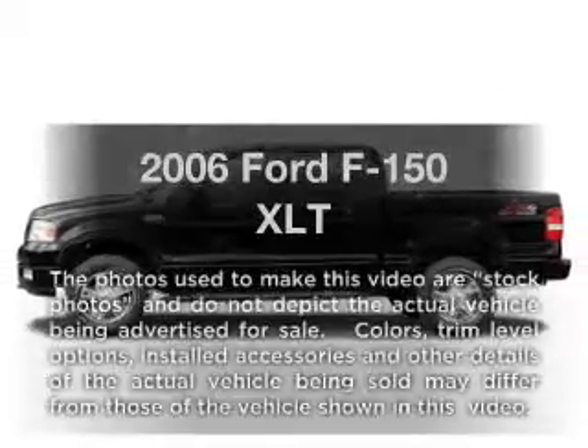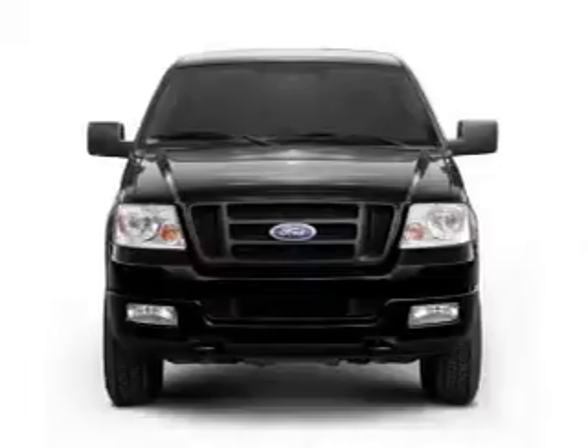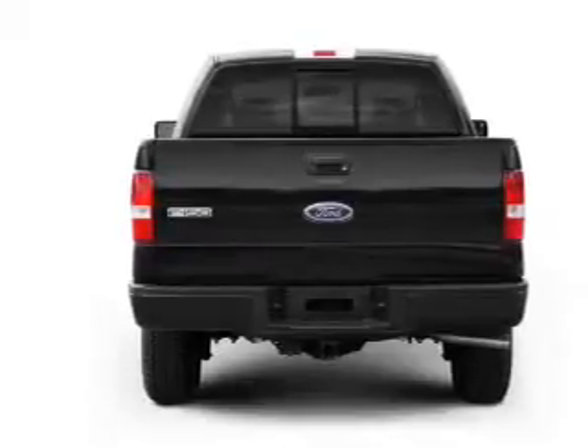Get noticed in this 2006 Ford F-150. This is the set of wheels you've been looking for. With a powerful 8-cylinder engine that responds smoothly to its automatic transmission, premium wheels lend a distinctive appearance.